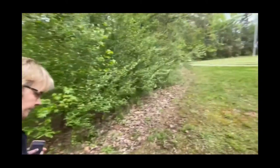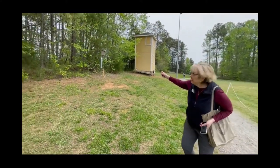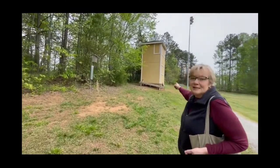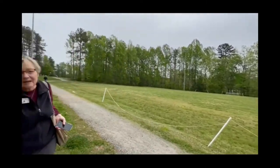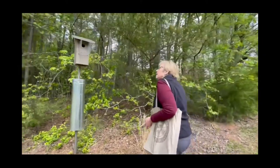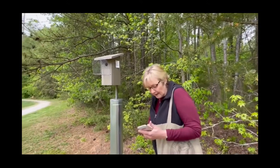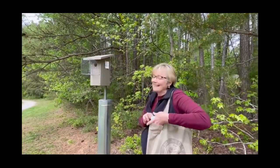Let's go on to box number three. Here we are at box number three, and you can see that humans aren't much of a problem. Look how close this field house is, how close we are to where kids play all the time — we have games. So it doesn't keep the birds away at all. Box number three — again, we're making as much noise as possible.